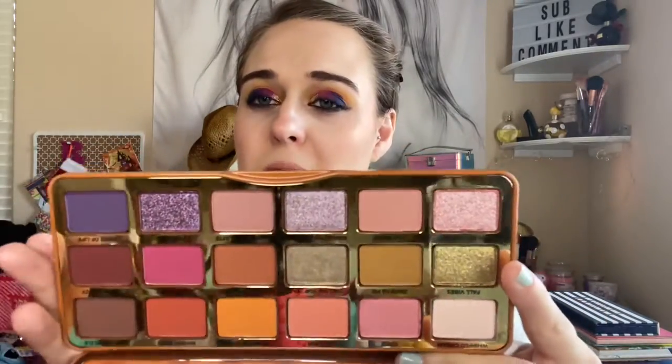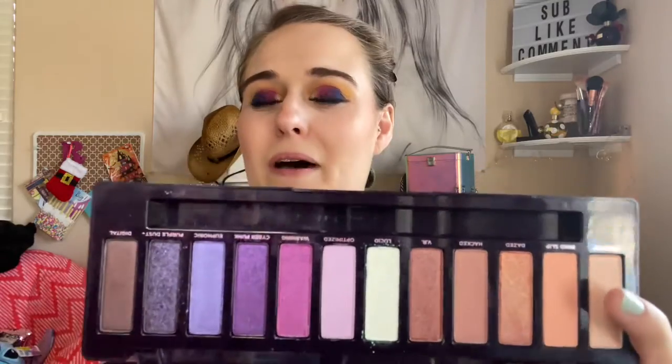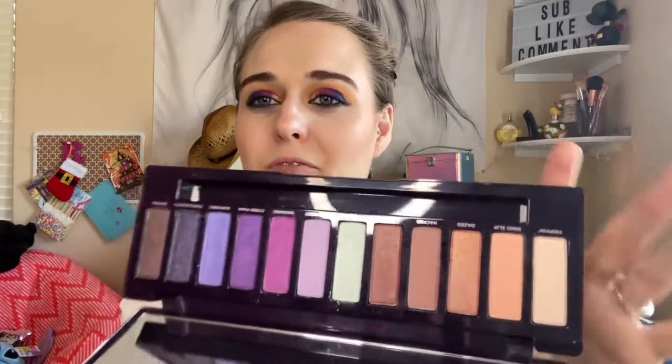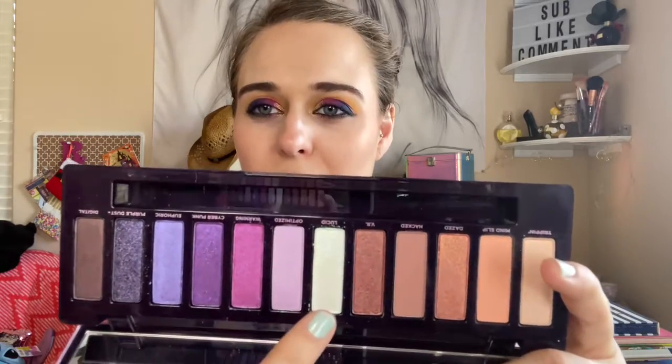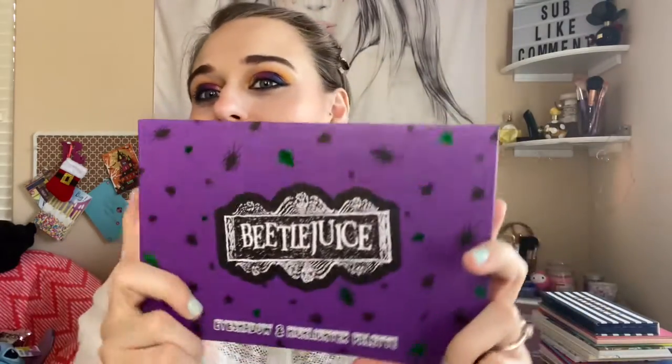The Too Faced Pumpkin Spice palette is really beautiful — great for fall. I really do enjoy how pigmented it is and it blends really well. The Urban Decay Naked Ultraviolet palette is really good. I love the color story — I wanted this when it came out but I'm glad I waited. I love the formula and this blue right here is so beautiful. I'm glad I finally have it in my collection and I need to play with it more.